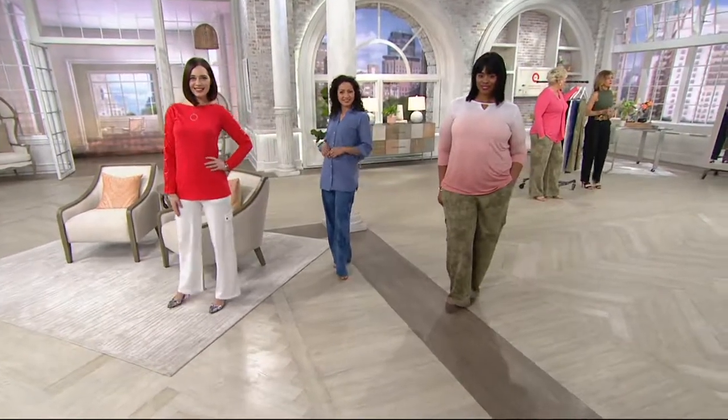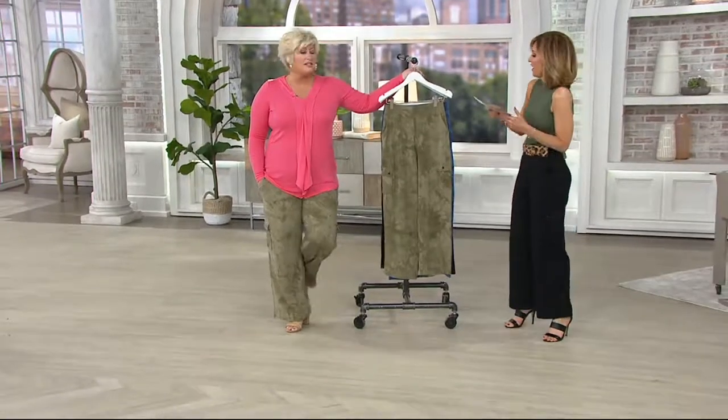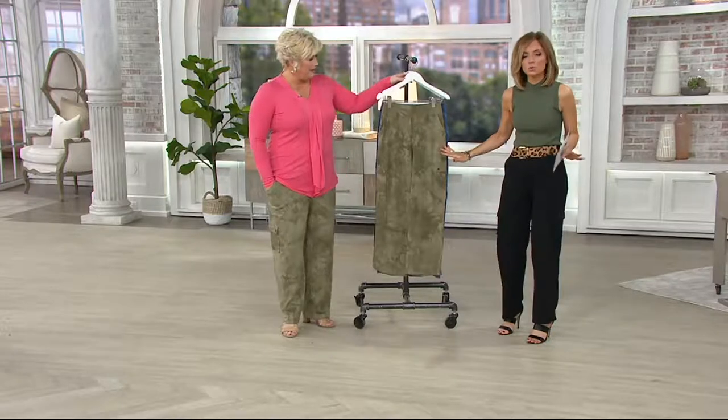I'm just looking at the girls. And me too — with the coral and the other colors. They're just so good, they're done right. We've got to talk about this fabric. I'll take you through the choices on this one.